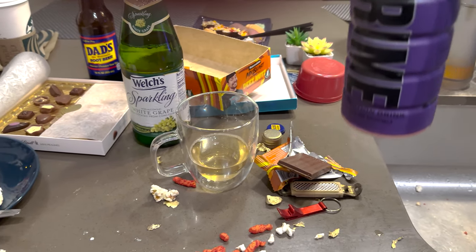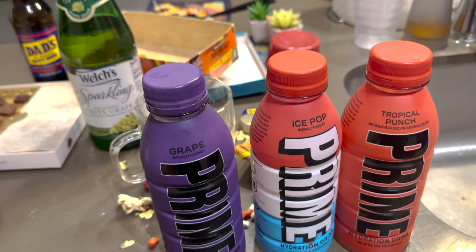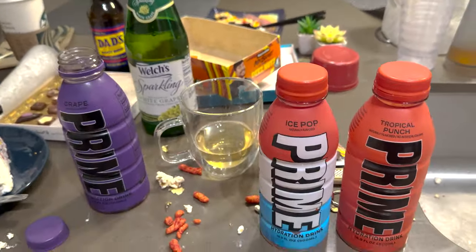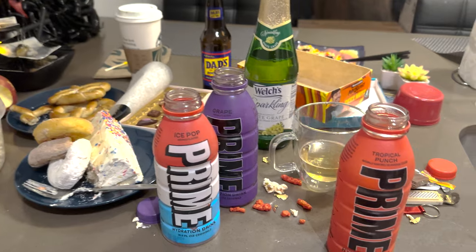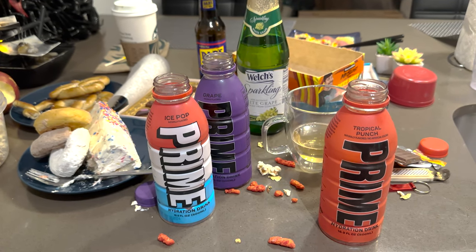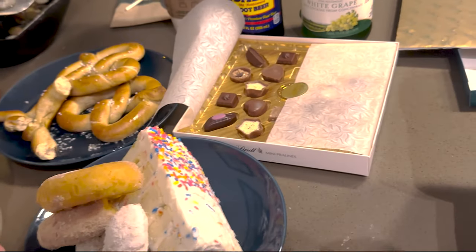Since we're trying YouTuber foods — we tried Mr. Beast bars — we got not just one, not two, but three Prime energy drinks! My money is on the ice pop flavor. We're gonna try them all out. Okay, that's probably the best one so far, probably a 6.5 out of ten. But man, I don't get the hype. I'm not trying to hate on the YouTubers, but it's not that good.